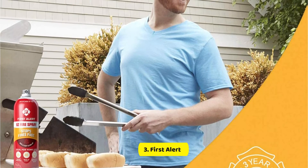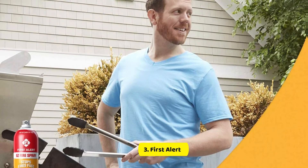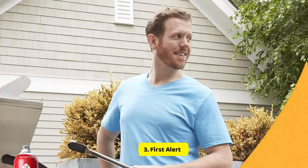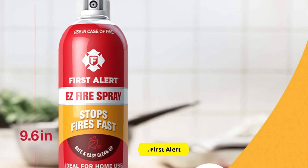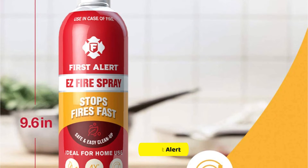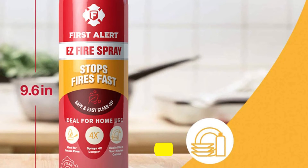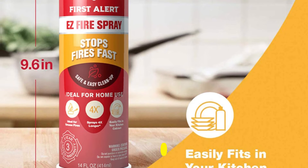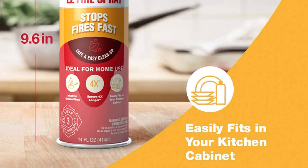Reviewers are thrilled to keep a container of Tundra in a cabinet or on a counter because it's so small. They also state that these small containers are more appealing than the bulky, utilitarian conventional fire extinguisher. A few owners have reported successfully using them to put out flames. First Alert says Tundra cans feature a wide-spray nozzle that covers a large area, and suggests using them from three to four feet from the flame.